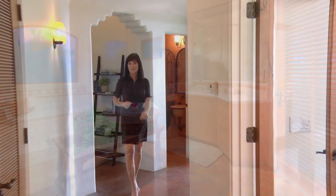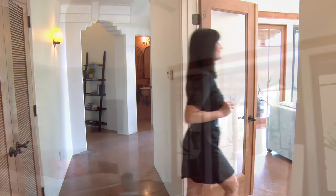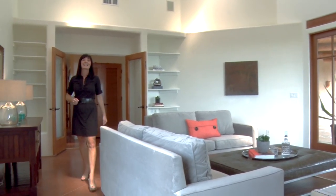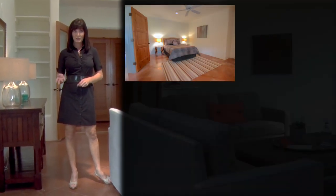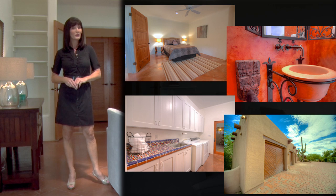The southeast wing of the home features a family room with soaring high ceilings, which is perfect for a casual gathering space or movies with loved ones and can also be used as an artist studio. An additional ensuite bedroom, powder bath, laundry room, and access to the home's four-car garage are just around the corner.